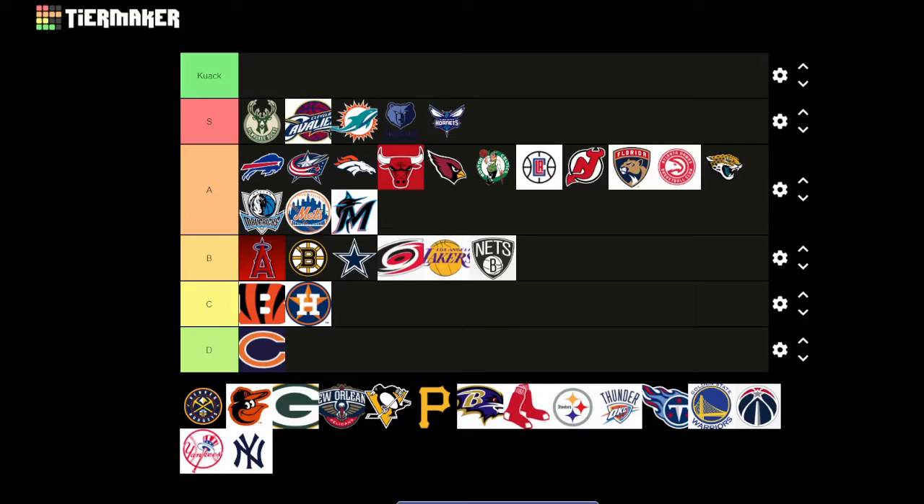Denver Nuggets — like a gold nugget! I love this one. I love the colors and the pickaxes with the gold nugget at the top. It says Denver Nuggets and represents the team really well. I'd give it an S.